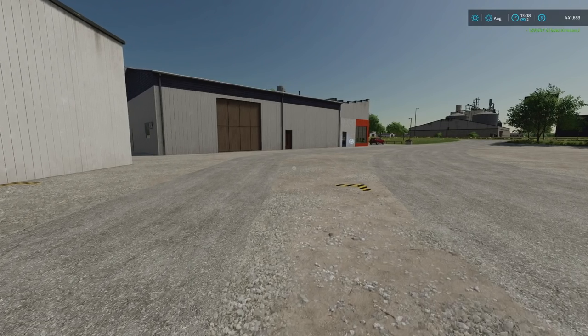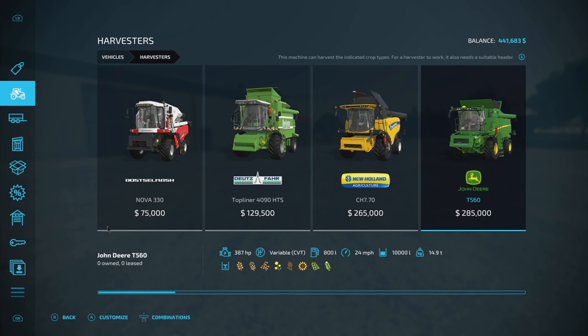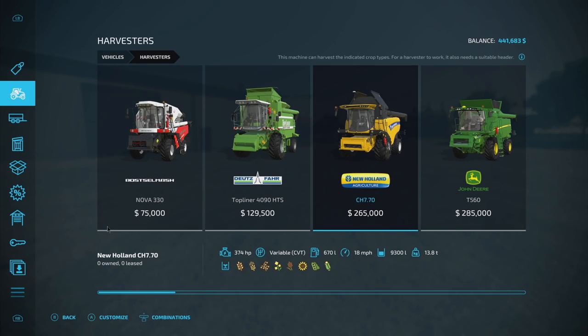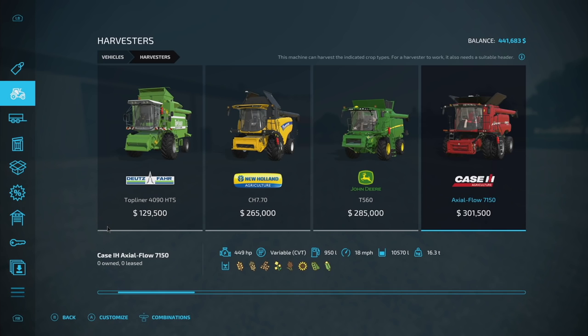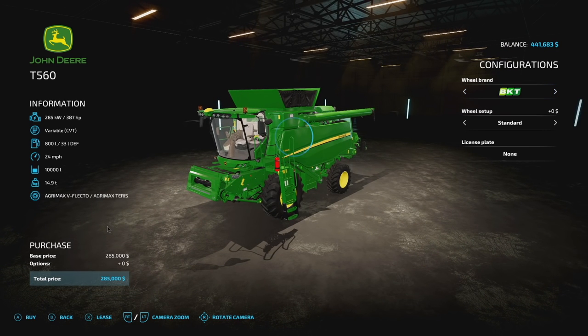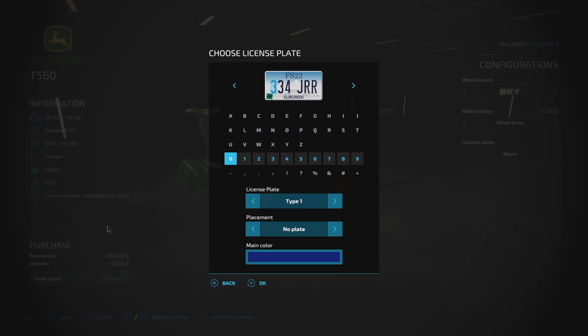Combines - let's get one. You're probably not going to be happy with me because I talked about getting the New Holland, but it only goes 18 miles an hour and holds 9,300 liters. On the upside I could get the John Deere T560. The Axle Flow 7150 is maybe a little big for what I'm doing right now, and it only goes 18 miles an hour. I'm looking for something quicker, so we're going with this one - wide BKT tires.